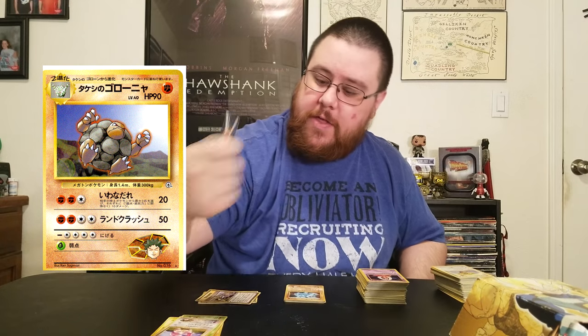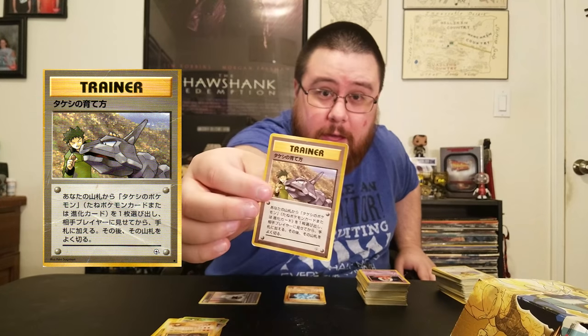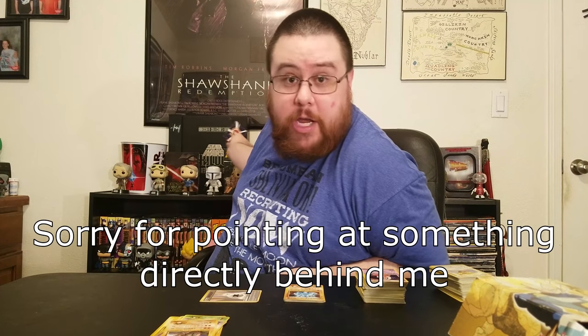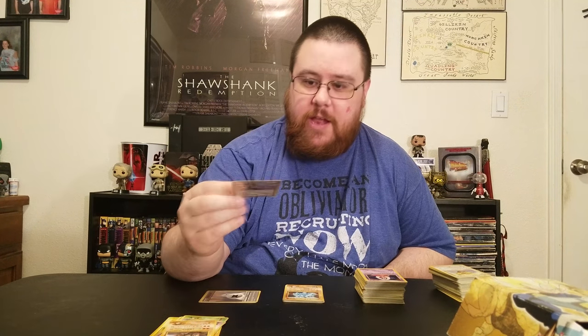Brock's Golem there, and then this is Brock with the Onyx. This is the card that actually inspired me to do this video — I was looking at it comparing against trading cards I got from that movie showing. It's a bit beaten up, pretty damaged, but it still looks good. In preparation for this video, I looked up what some of these Japanese cards are, but I've forgotten.